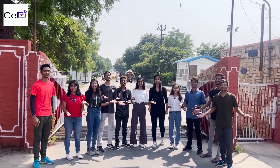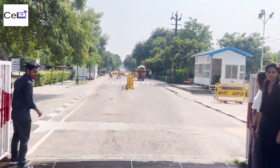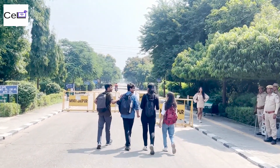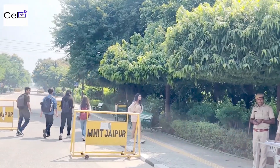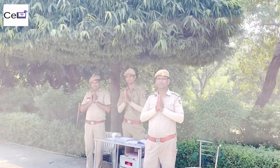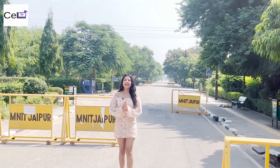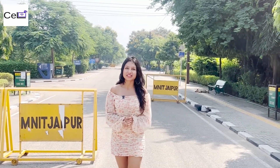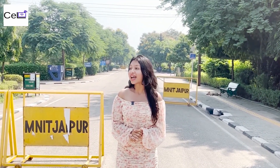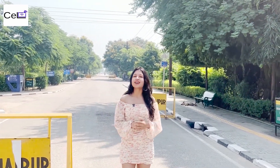Namaste! Welcome to LNIT! Team CEL extends our heartiest welcome to Maluya National Institute of Technology, established in 1963. Yes, my friends, it has been 60 whole years. Our magnificent campus is located right in the heart of Pink City.